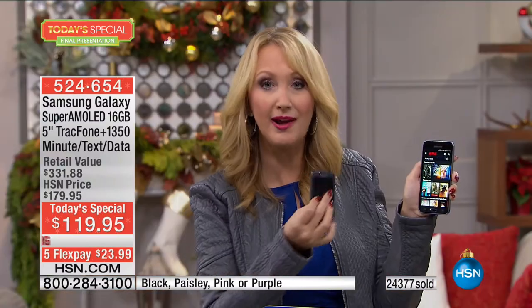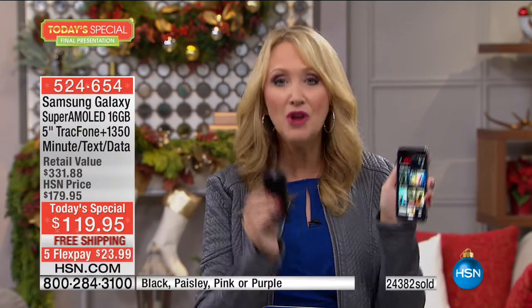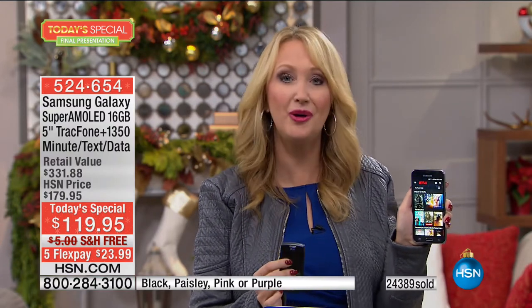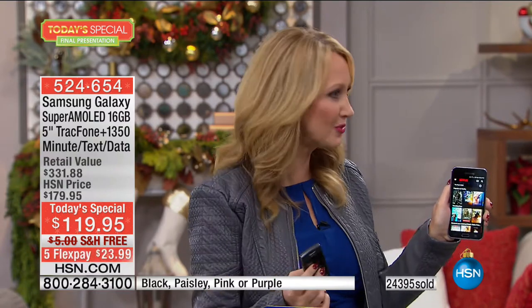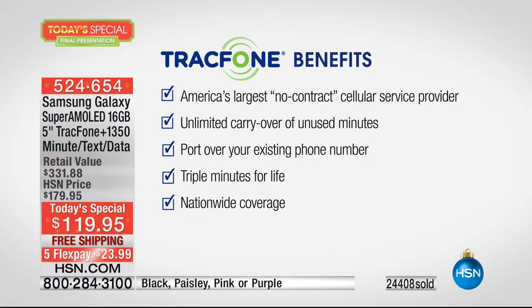Gone are the days where you got a track phone and thought, 'Well, I'm saving a lot of money,' and that was the only thing you were excited about. Now you know you're saving money, but you're also getting some of the most high-end technology we've ever offered in a cell phone for this price. It really is a no-brainer if you're sick of phone bills. If you never want to receive another phone bill ever again, TrackPhone is your answer. You can keep your same phone number no matter what service you're currently with, at no cost. TrackPhone is America's largest no-contract cellular service provider, with millions of happy, satisfied customers who save people millions of dollars every single year.